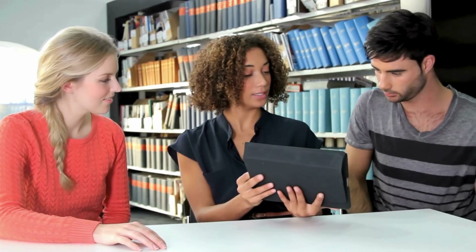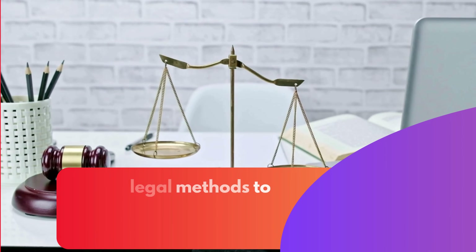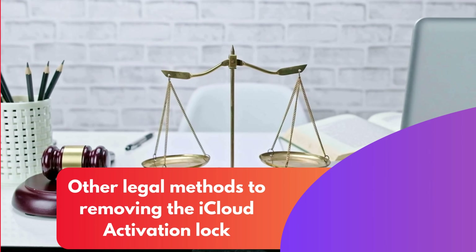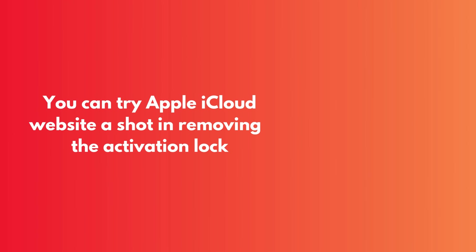Stay tuned because we've got another handy method for those who want a different approach. So don't you dare hit that pause button. We've got another method coming up next. Remember, we're focusing on legal methods here. So if you're dealing with an iCloud activation lock, don't sweat it, we've got you covered. First, have you given Apple's iCloud website a shot? It's a pretty straight-up way to remove an iCloud activation lock.